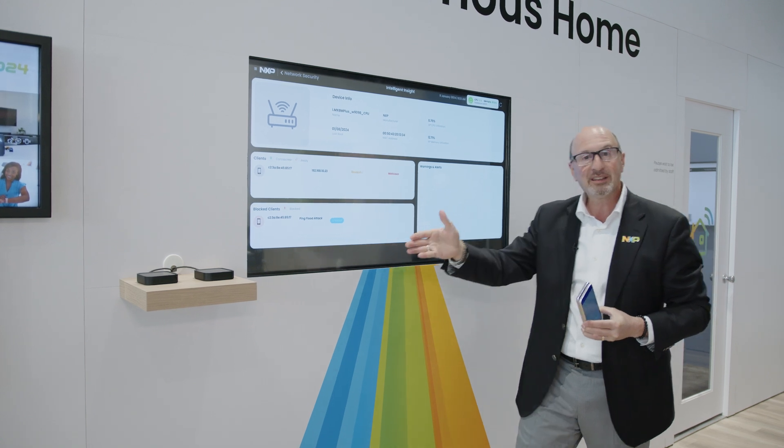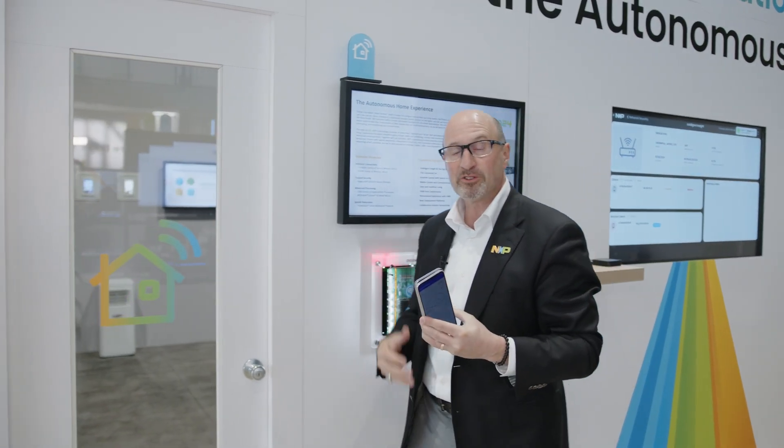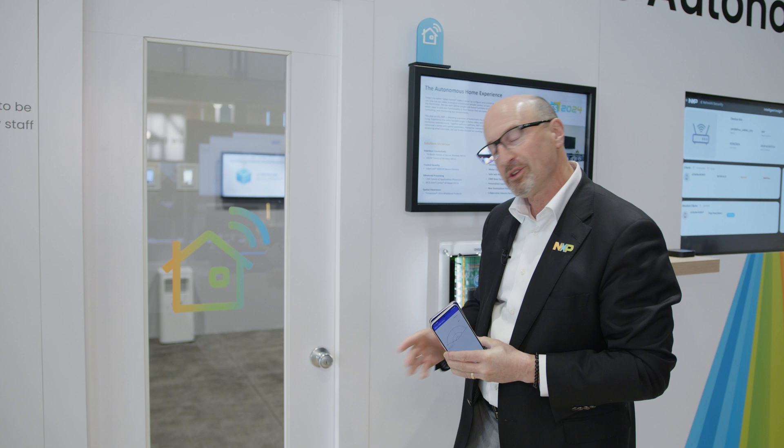Let's go into the house and see how UWB-enabled phones — knowing who I am, or a child who has a phone knowing who the child is — enables entry into the home. So let's go in.